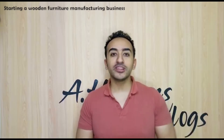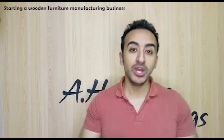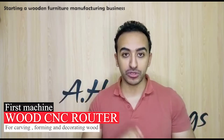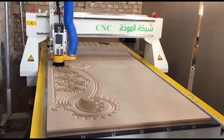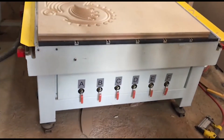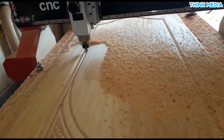The equipment you need to start the wooden furniture manufacturing business is only two machines. The first machine is called a CNC router, and this machine is responsible for decorating, making designs, and carvings on the wood. If you see doors or shelves with 3D carved designs, that is the work of the CNC router. A client can bring you a specific design and the machine will translate it onto the wood as carvings.